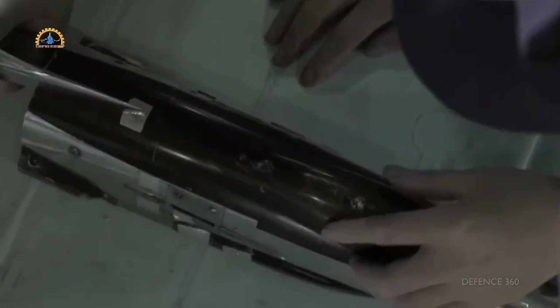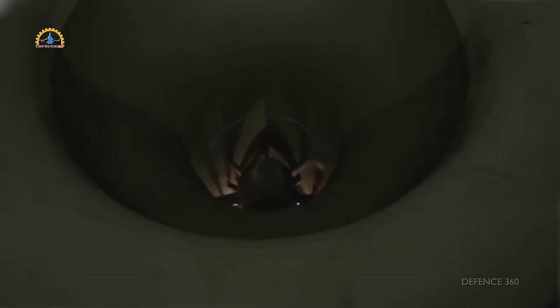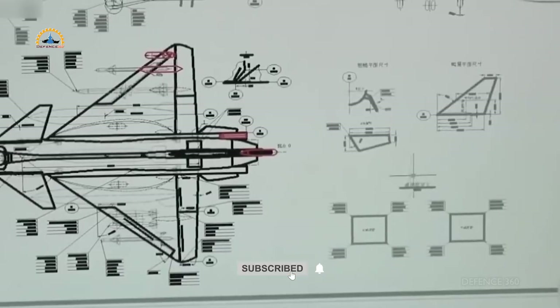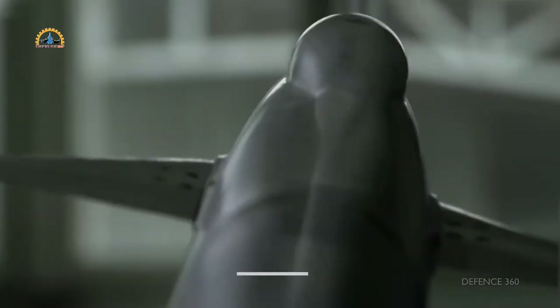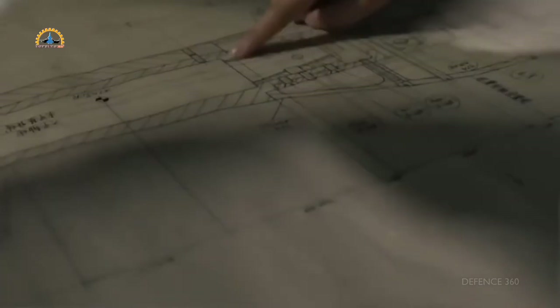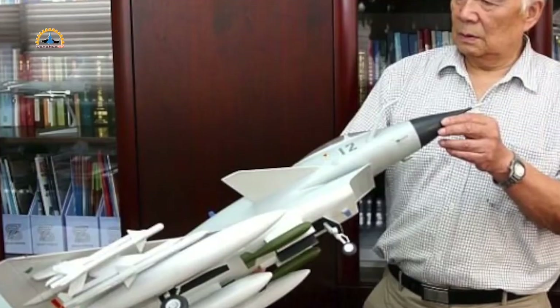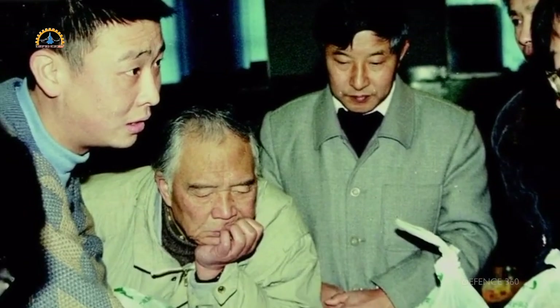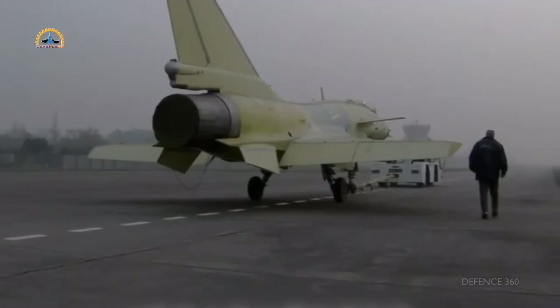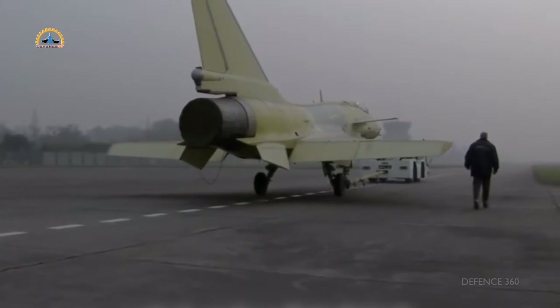The J-10 is a multi-role single-engine fighter jet developed jointly by the Chengdu Aircraft Corporation and the 611 Institute. The Chinese People's Liberation Army Air Force selected it as the next-generation fighter to replace the obsolete J-7 and Q-5 aircraft in service. Its nose looks like a Su-27 with a rectangular air intake. The base version uses the AL-31F Russian engine, a large vertical fin plus F-16-style vertical stabilizer, which gives it better stability during a high angle of attack. Its fuselage looks taller than the Israeli Lavi.